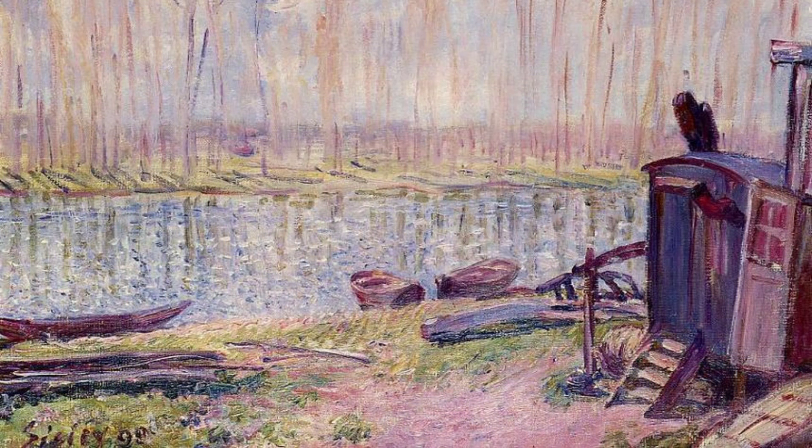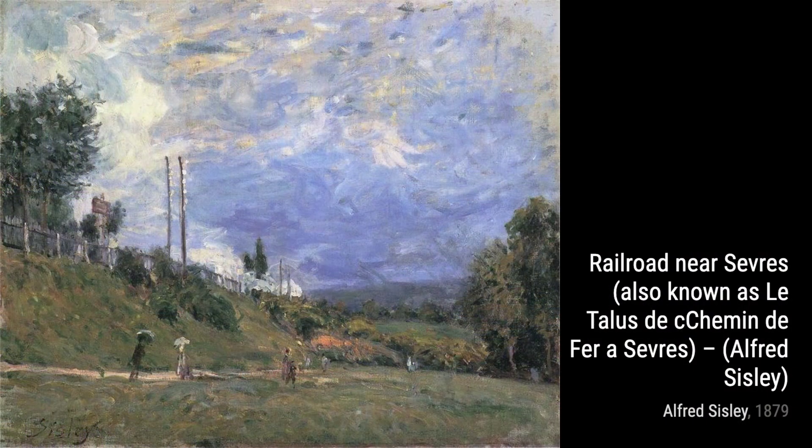Next, we have The Road from Prunay to Bujival. Sisley's use of vibrant colors and loose brushwork brings the road to life, inviting us to take a stroll through the countryside.